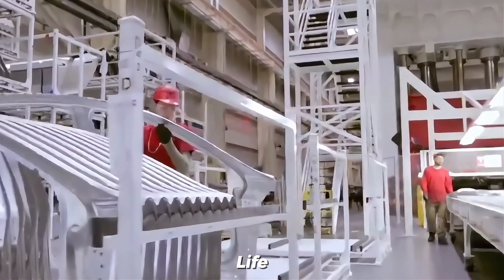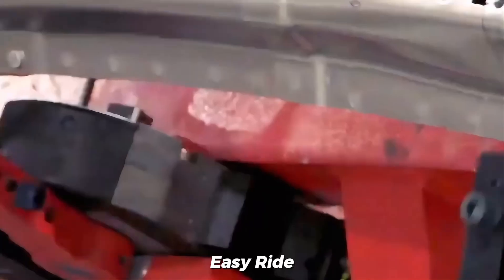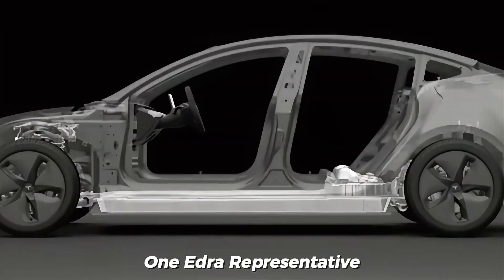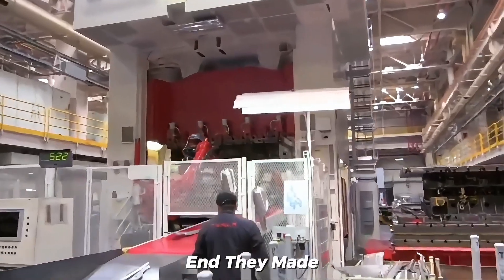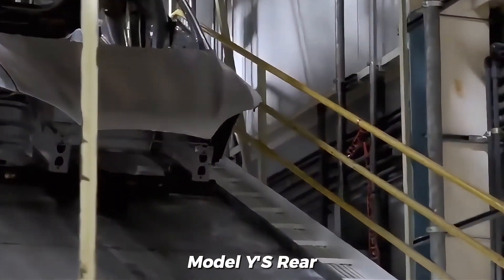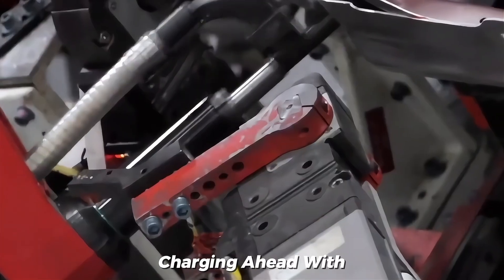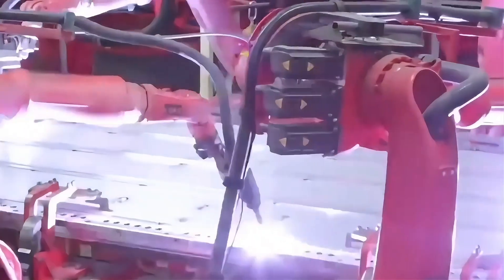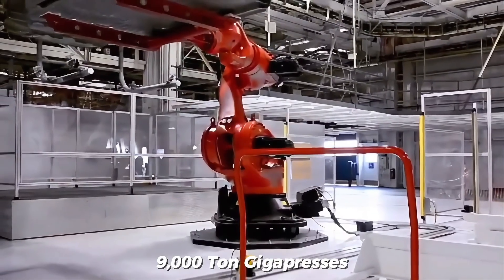To bring the Gigapress to life, Tesla teamed up with Idra and spent over a year in intense collaboration. Tesla kept requesting design changes, and Idra had to constantly adapt. One Idra representative recalled how their engineers had to work non-stop with every tweak Tesla suggested. But in the end, they made it happen. The 6,000-ton Gigapress rolled out first to craft the Model Y's rear chassis, followed by the 9,000-ton version for the Cybertruck. Now Musk is charging ahead with the 50,000-ton beast, built for the CyberCab and the much-anticipated Model 2. Compared to the earlier versions, this new machine is in a league of its own.